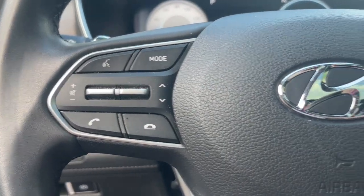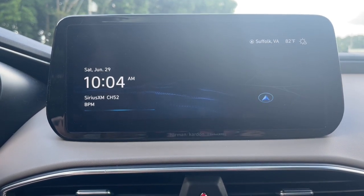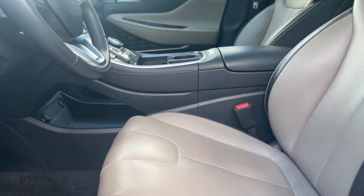Apple CarPlay and/or Android Auto, Panoramic Roof, Keyless Entry, Hands-Free Lift Gate, Lane Keeping Assist, Power Passenger Seat, Heated Mirrors, Satellite Radio, Backup Camera, Aluminum Wheels.